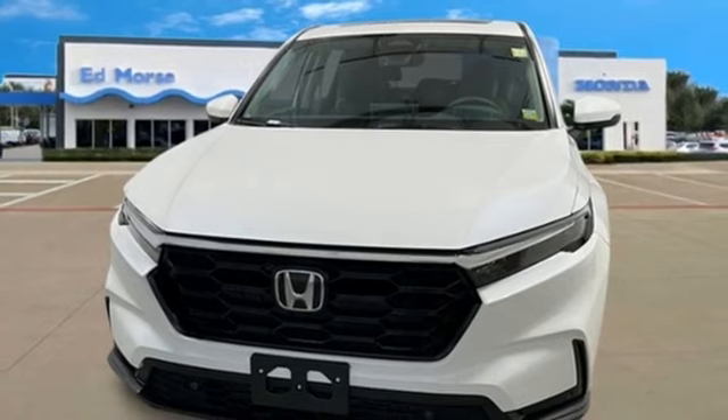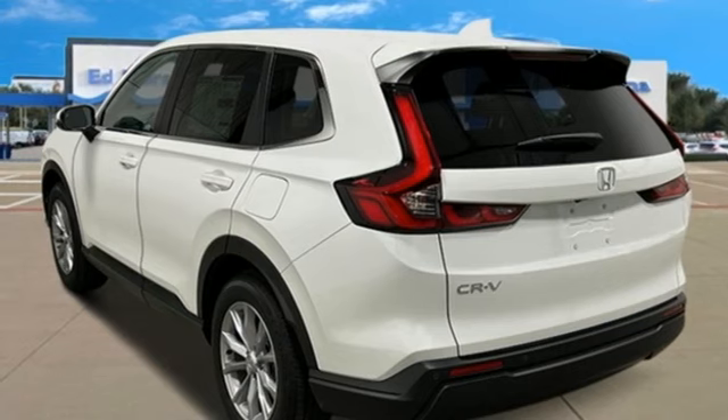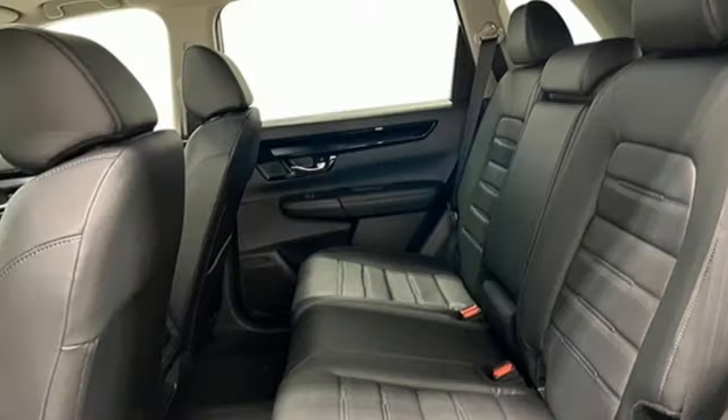Also featuring dual zone climate control, inductive device charging, external memory control, express open and close sliding and tilting sunroof, power doors, push-button start proximity key, and continuously variable automatic transmission.